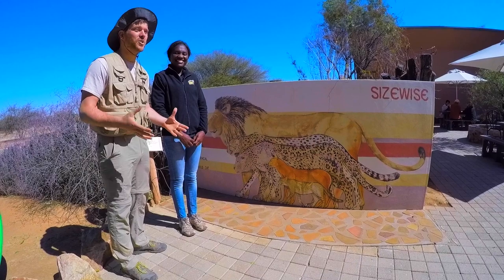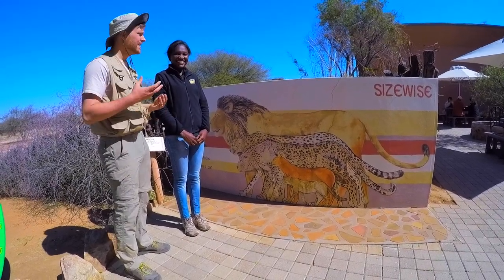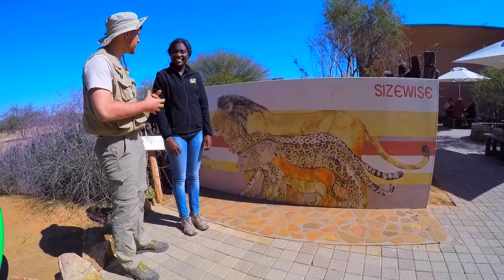Let's travel down to Namibia, Africa and talk to a cheetah expert at the Cheetah Conservation Fund. I'm here with Anike, who's the Research and Education Manager here at the Cheetah Conservation Fund. Can you tell us a little bit about the problems that cheetahs face in the wild?